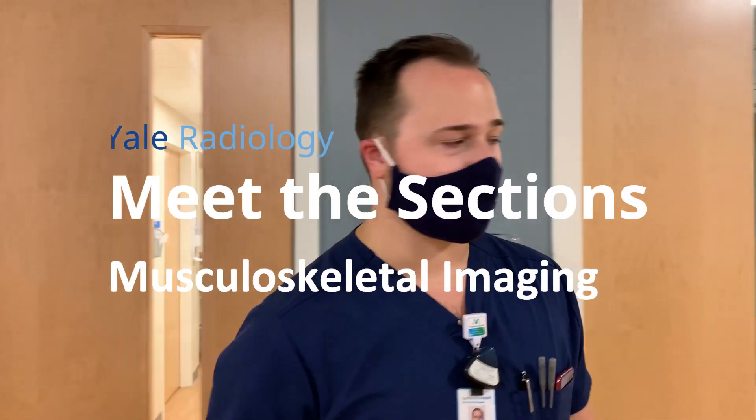Hey everyone, welcome back to our Meet the Sections video series. Today we're going to show you our musculoskeletal imaging section. We've gone across the street from the main hospital and we're now at the Yale Physicians Building, which is where we do a lot of our outpatient imaging. First, we have all of our musculoskeletal imaging — orthopedics and rehabilitation — all centered within this one core so that we can collaborate and work together. Come on back and we'll show you the core.